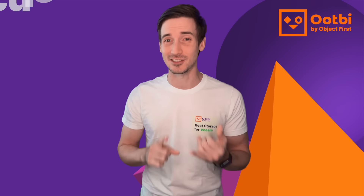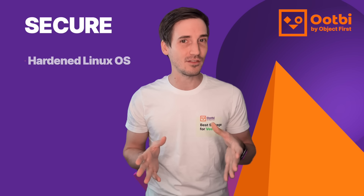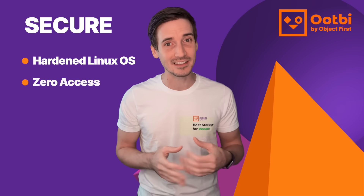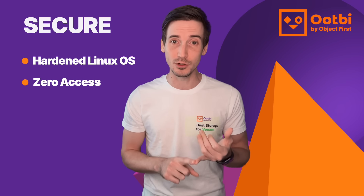Now, Ootbi is an object storage appliance that is secure, simple, and powerful. We achieve our security by taking advantage of a hardened Linux repository and by making it zero access. That means that even the most privileged user has zero access to root or the ability to delete backup data.